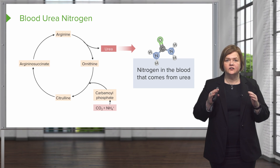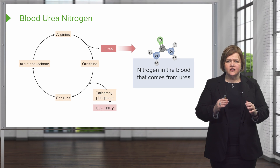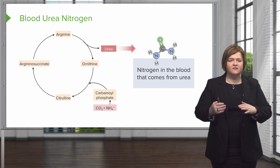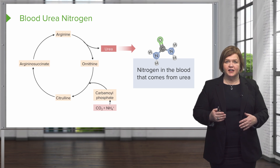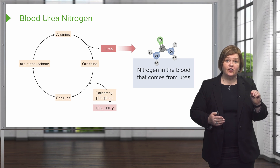All nurses need to understand where BUN comes from. Nitrogen in the blood that comes from urea seems pretty simple, but I want to walk you through the steps so you have a very clear understanding. I don't want you to have to memorize — I want you to understand what's going on behind it. So let me talk to you today about the urea cycle.